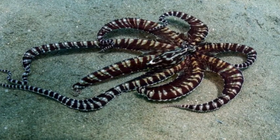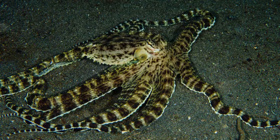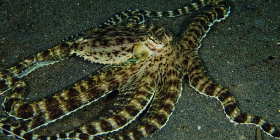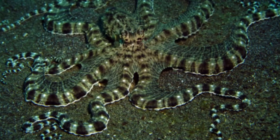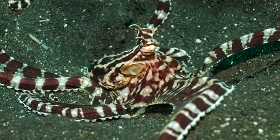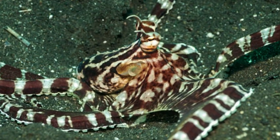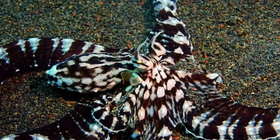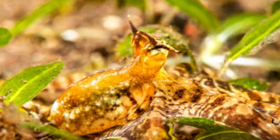In conclusion, the abdipus octopus is a fascinating and intelligent creature that continues to captivate the interest of scientists and marine enthusiasts alike. Its ability to use tools and its unique shelter-building behavior set it apart from many other octopus species. Studying and understanding the behavior and ecology of the abdipus octopus can provide valuable insights into the broader field of octopus intelligence and behavior, as well as the complex and diverse world of marine life.